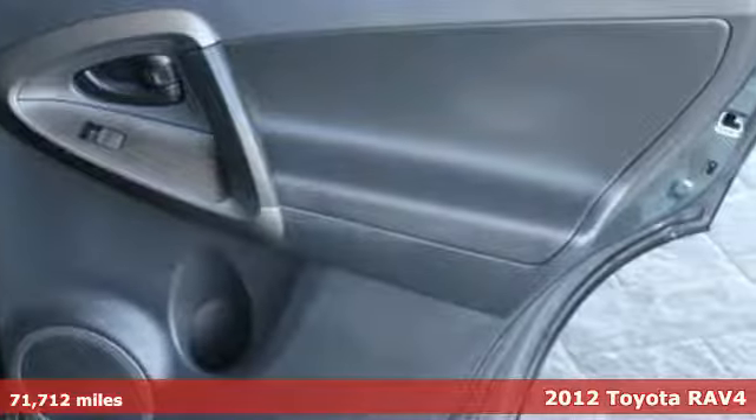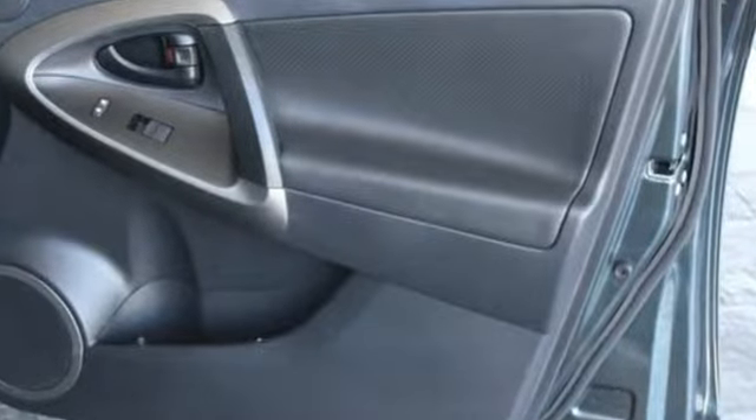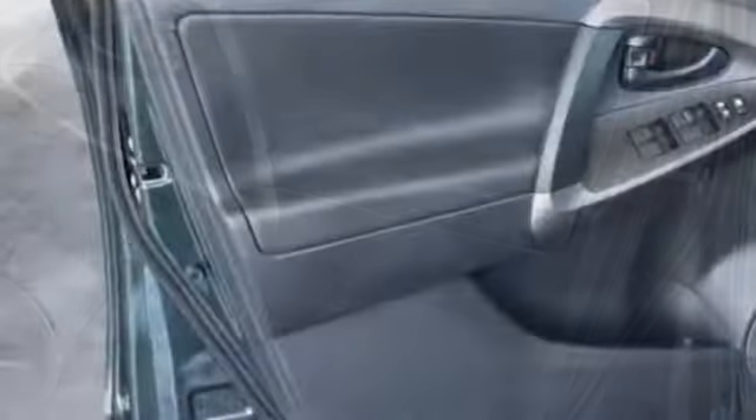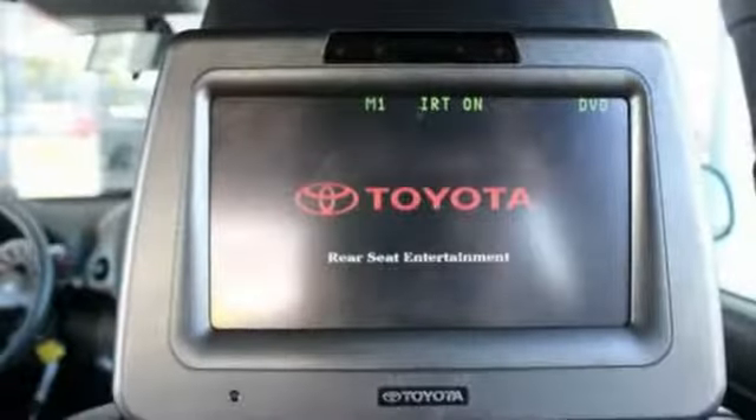Convenience and safety come standard with side impact door beams, front energy absorbing crumble zones, multiple airbags, and air conditioning. You'll never be bored on the road either with the included CD player and XM satellite radio.